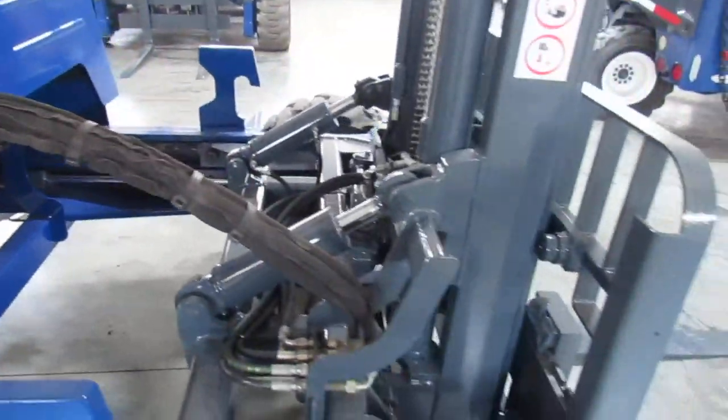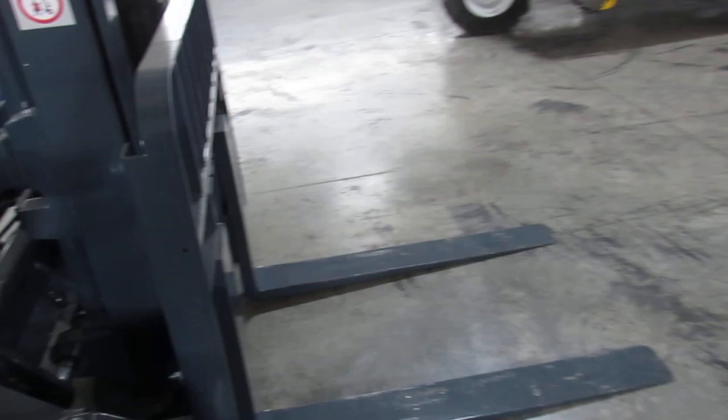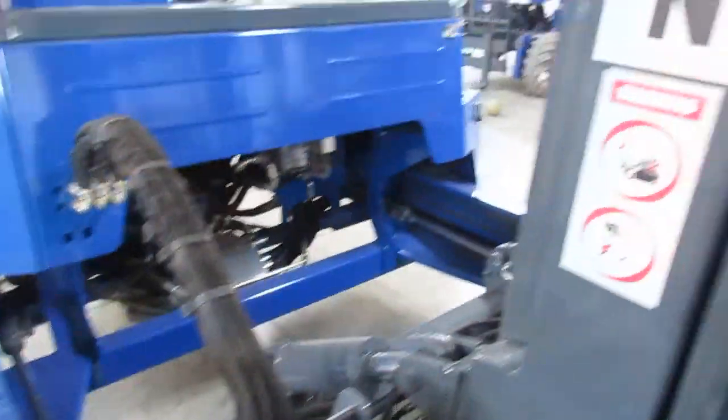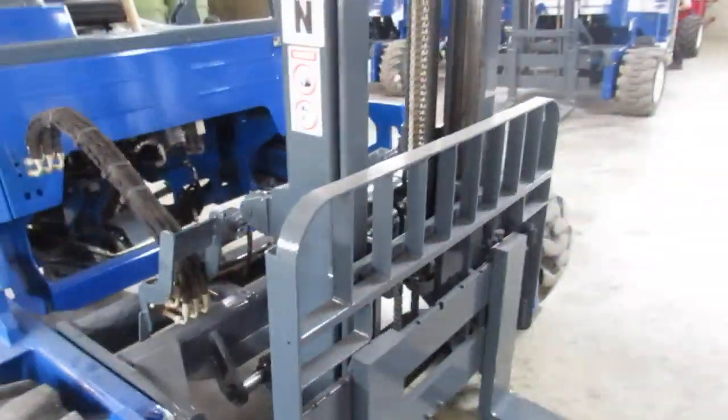We also pressure and leak test the system. We find leaks in the cylinders, wheel motors, hydraulic pump, or hoses — we go ahead and take care of them. You can see evidence of new hoses here and there where we find that, and then what we do ensures you can have a long-lasting machine.